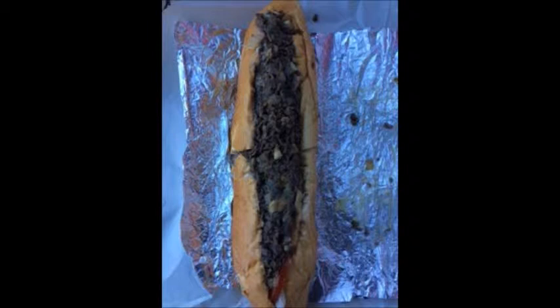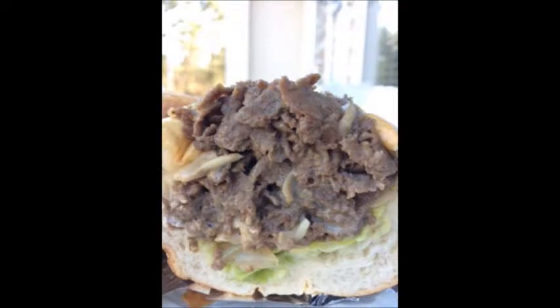Good looking cheesesteak. Everything was living up to its expectations perfectly. You can see here in this next picture — looks good there. Everything was great.